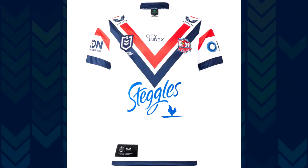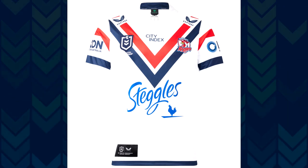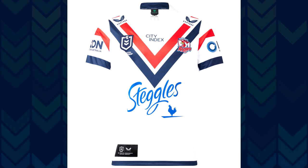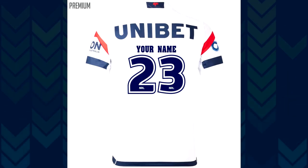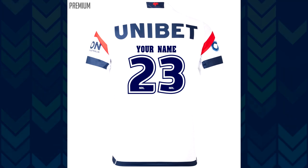Moving on to the away jersey, and I am excited — me too! This is a throwback to the late '96 era. They've actually referred to it as the 'City jersey,' not officially the away, referring of course to when they were known as the Sydney City Roosters. Big Andrew Walker vibes here for me — it's great. The white jersey with red and blue chevrons on it.